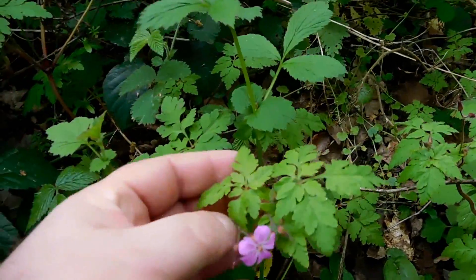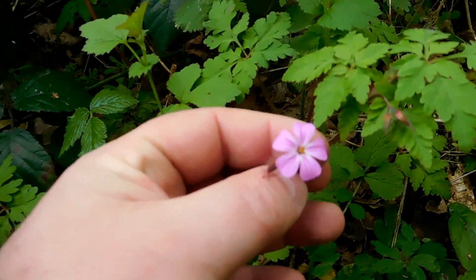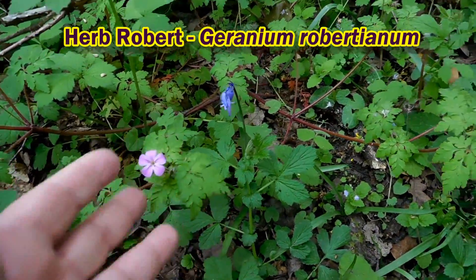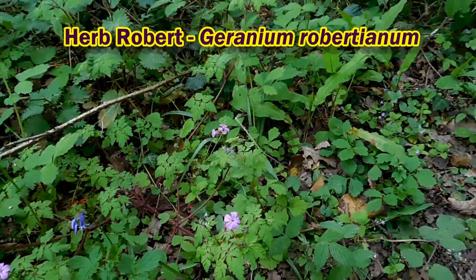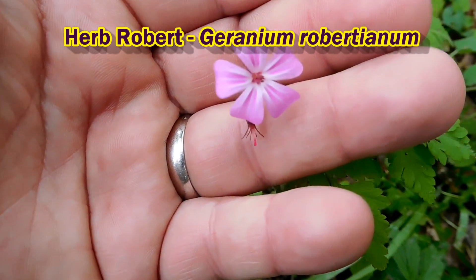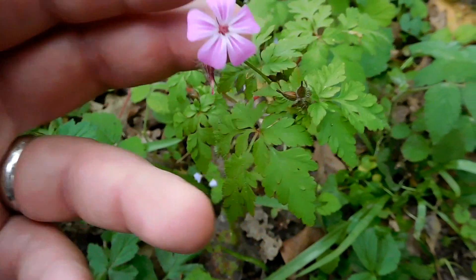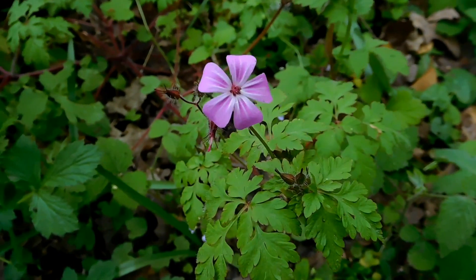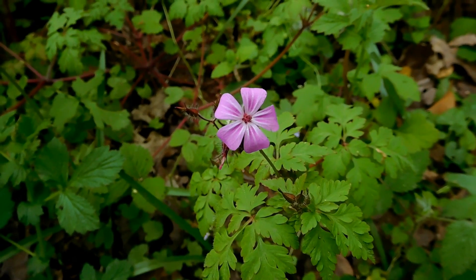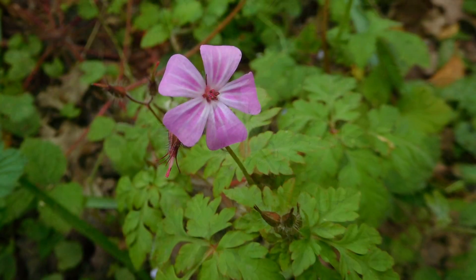So a couple of other plants while we're here. This little one here with the pink flowers — this is Herb Robert, and it's a species of geranium, like the cranesbill. Beautiful little flowers. If you just take the time to notice the detail on that — look at that pattern. Those little lines there, they're not there for decoration; they're there to show the bees where the nectar is.